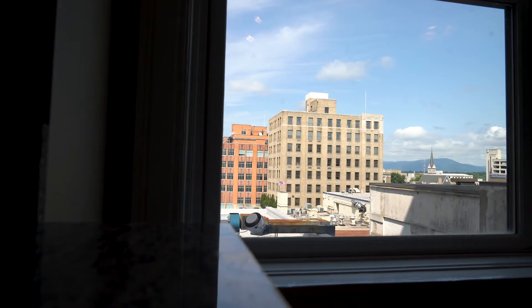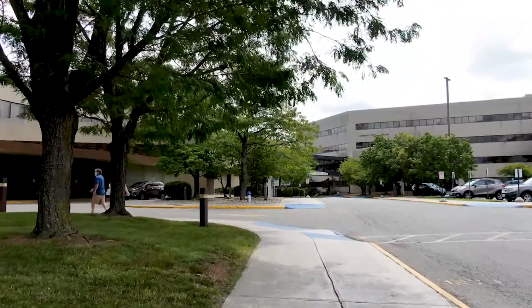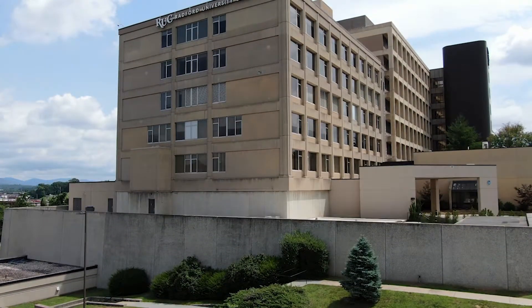Located on Jefferson Street in downtown Roanoke, the Patrick Henry is only a few short blocks away from your classes, faculty, and other resources.